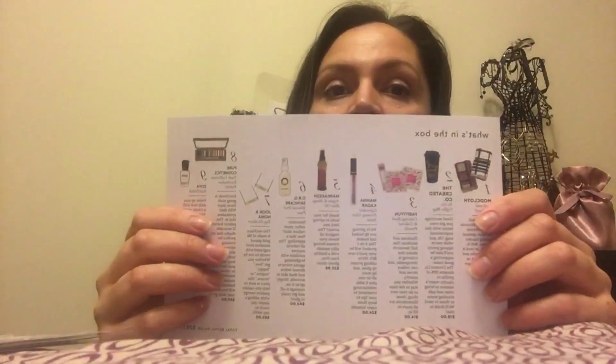Hi guys, welcome to my channel! I was super excited to come home and receive this in the mail. I already opened it — here are my items — and I want to tell you why I'm disappointed. This is the booklet that I got, really nice, and I got this little introduction here, a note from FabFitFun.